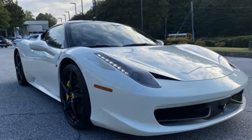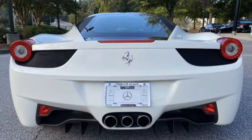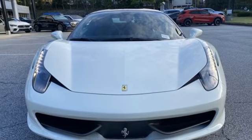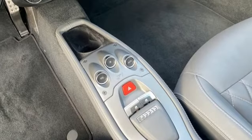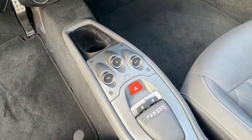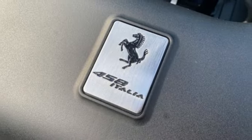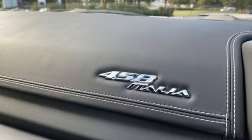V8 engine, rear wheel drive, driver selectable mode, aluminum wheels, external memory control, wireless phone connectivity, dual zone climate control, internal audio memory, power tilting steering column, power heated mirrors, and auto shift manual transmission.